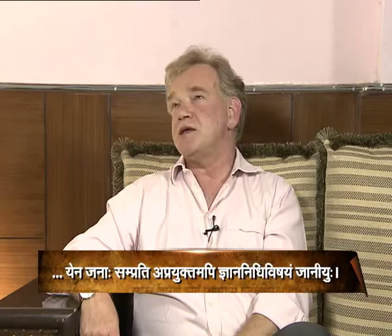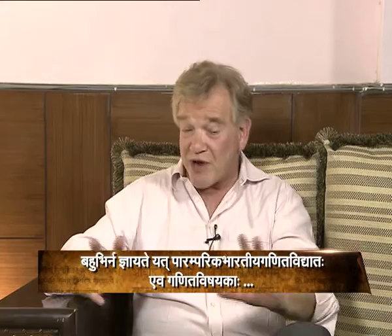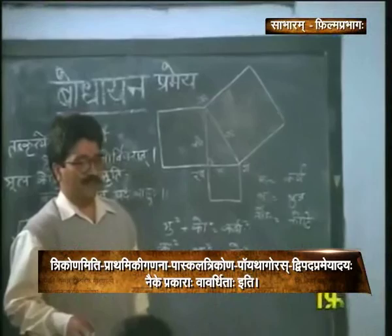It is also well known that classical Indian mathematics dealt with or discovered areas of mathematics such as trigonometry, elementary calculus, the so-called Pythagoras' theorem, the so-called Pascal's triangle, the binomial theorem, and many, many other areas.